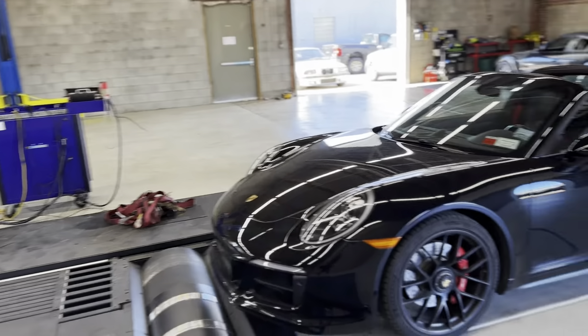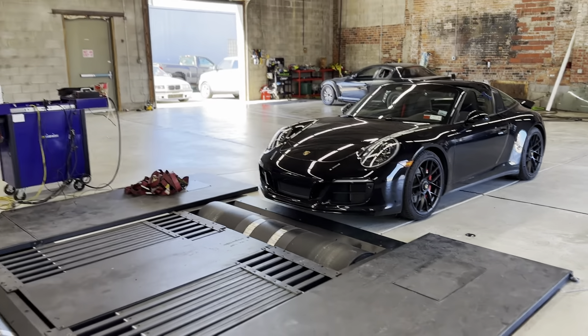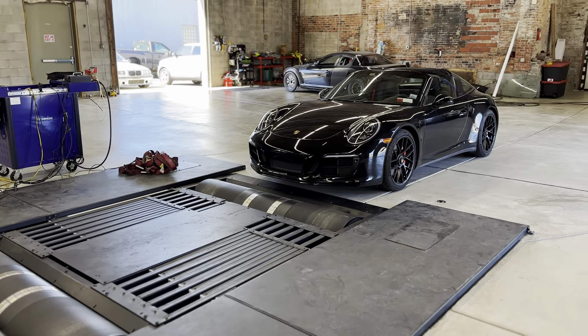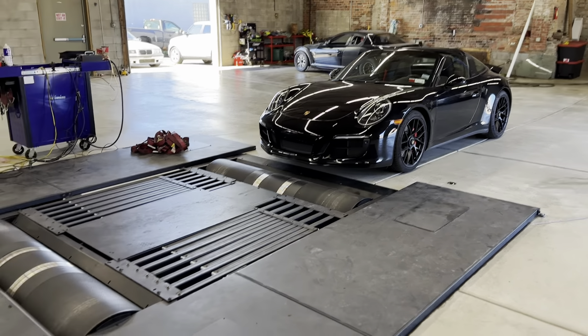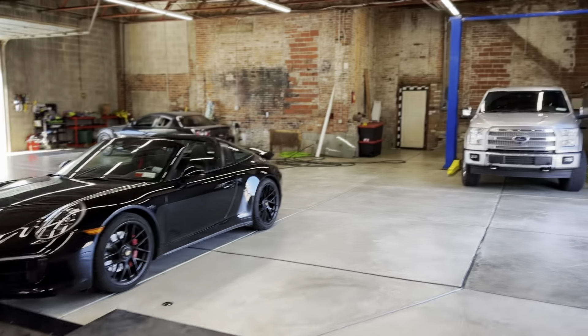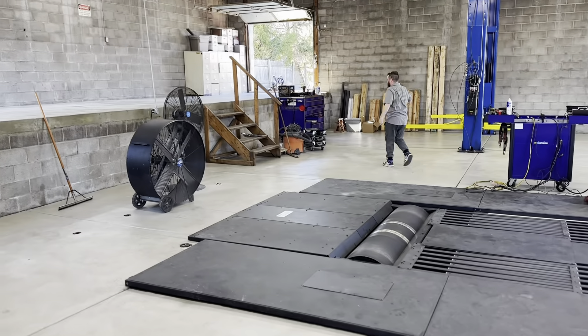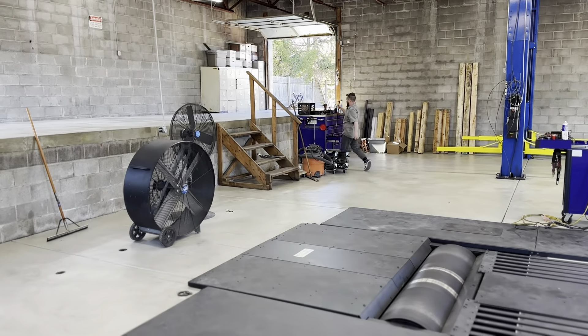We did do the ECU and TCU tune, so the PDK transmission should be flying after this. Definitely going to be cool to see what it picks up. We're going to do some baselines here in a minute. We just got the shop all cleaned up — the floors are sealed — Ryan and the guys busted their tails to get this done. We have a dyno day May 4th and open house between both shops, so if you're local, definitely stop by.